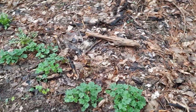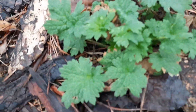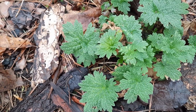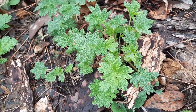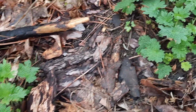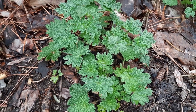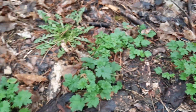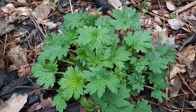Now in this aisle here, we have motherwort. Motherwort is in the mint family. Technically it is edible, but it does not taste good. This is a plant that is used more medicinally than anything else, but you certainly can eat it. And this plant is now just entering its second year of growth. So later in the season, it will be about maybe two to three feet tall, and will produce flowers and seeds.